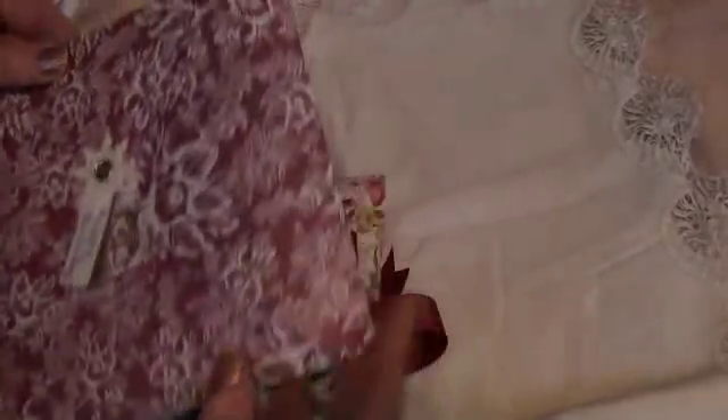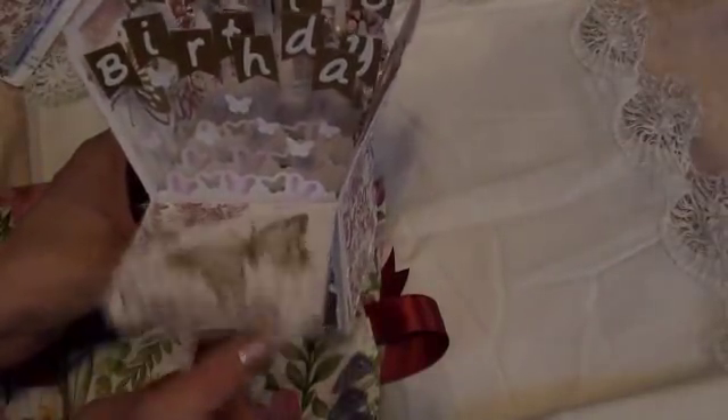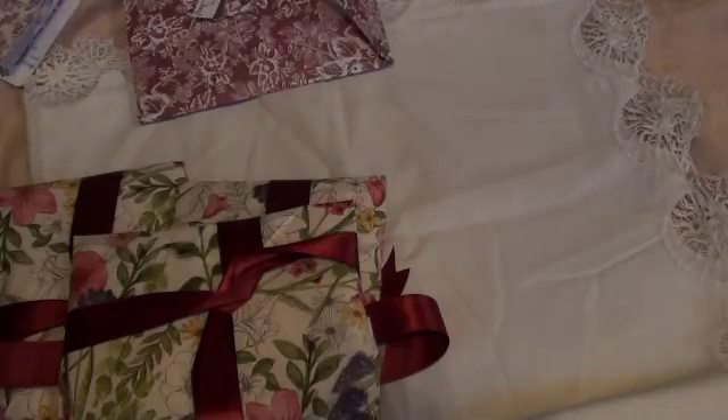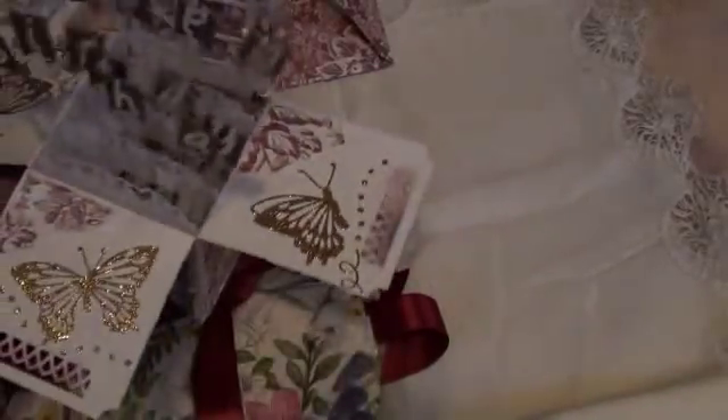So this one says happy birthday. I love these papers. I'm just going to open this. Love that you made this envelope - isn't that beautiful? Oh look at that - that's wonderful, how lovely! Can you see? That's fantastic. And it says happy birthday. Oh thank you Margaret, that is so wonderful. To Tricia, wishing you a very happy birthday, hugs from Margaret. Thank you Margaret, I love that. That is so beautiful.